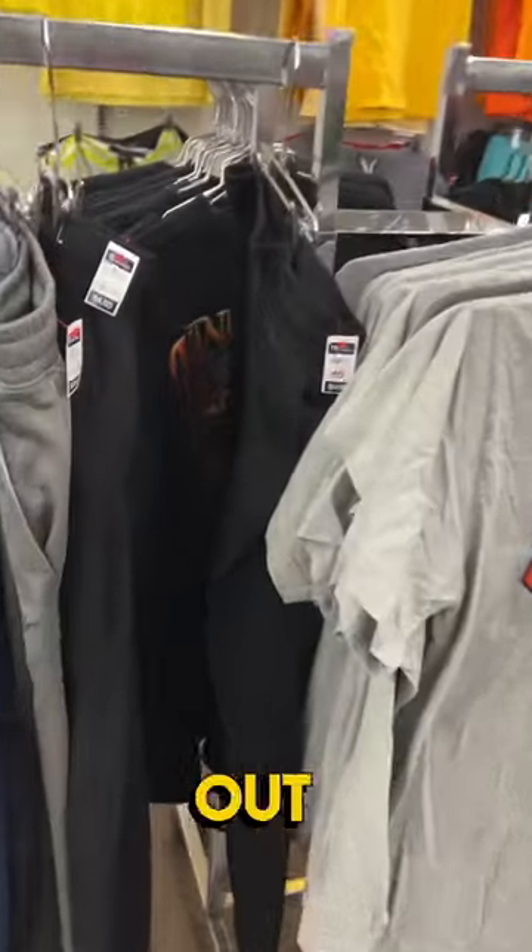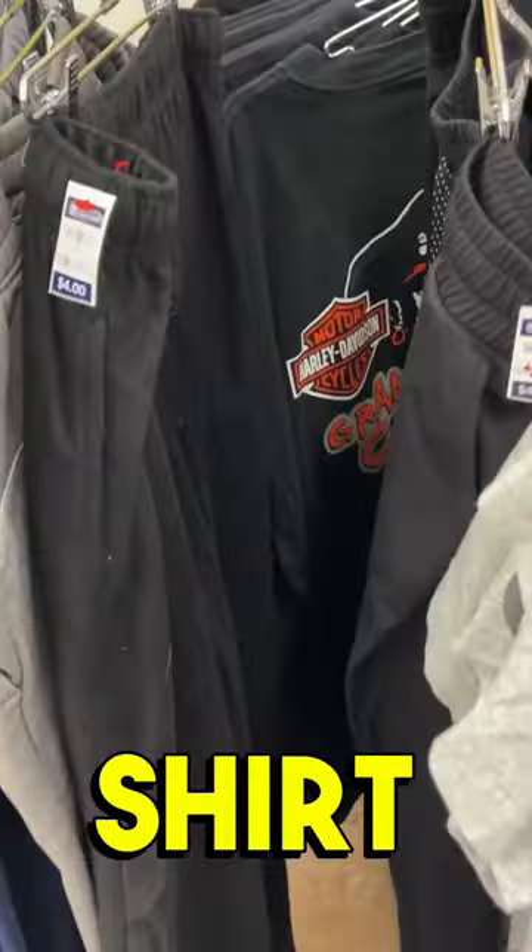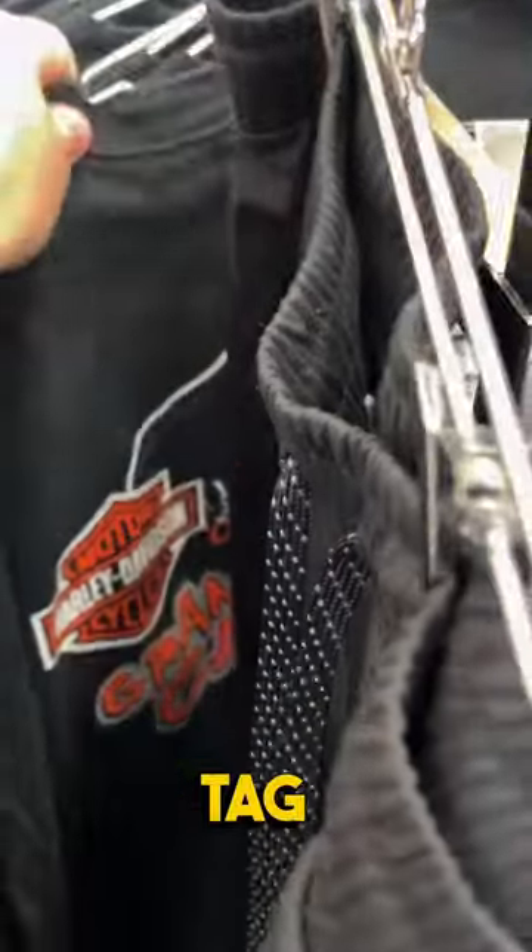I was looking through the shirts and out of the corner of my eye, I saw this cool emblem on the back of a nice shirt. Turns out it's a Harley shirt. Only $3 with the Harley tag and there's two of them. I gotta love it when I find Harley shirts.